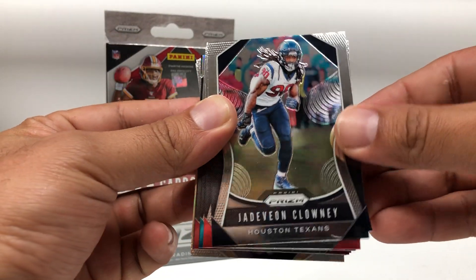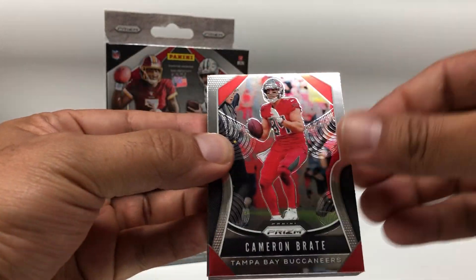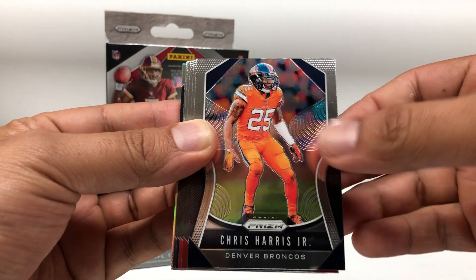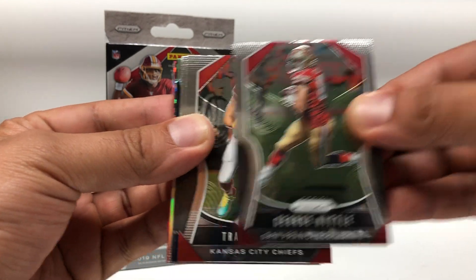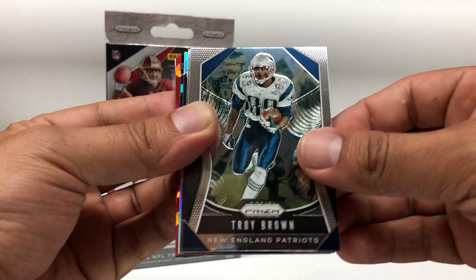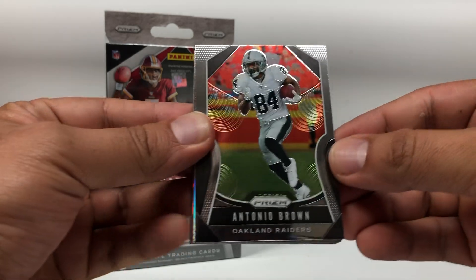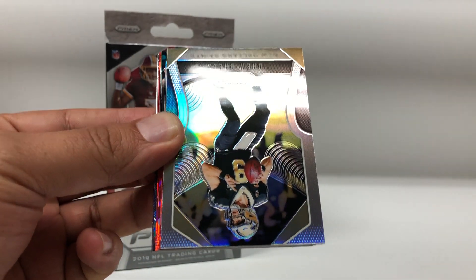Jadeveon Clowney, Cameron Brate, Keelan Cole, Chris Harris Jr., George Kittle.